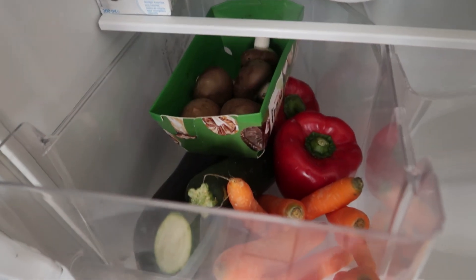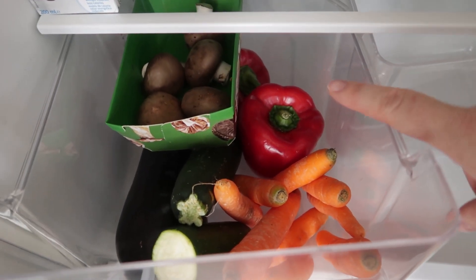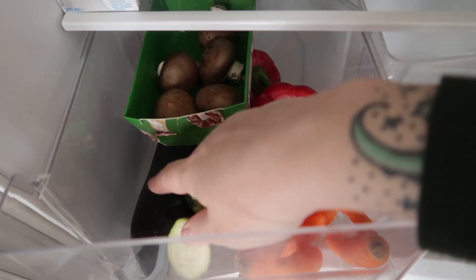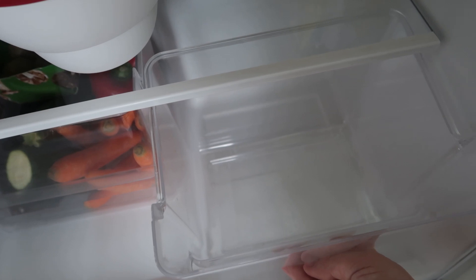Down in the vegetable drawer is the only fresh produce we have at the moment: a few carrots, a few bell peppers, zucchini, eggplant, and some mushrooms. The other drawer is actually empty.